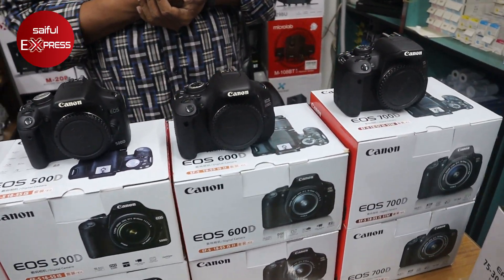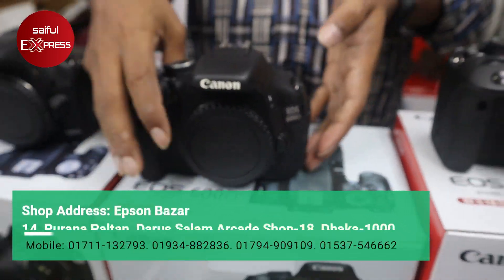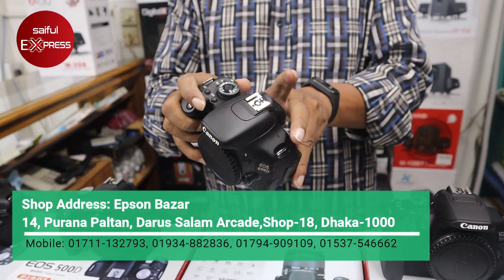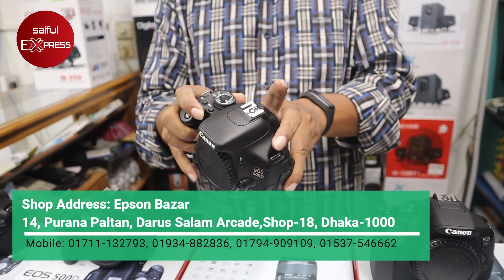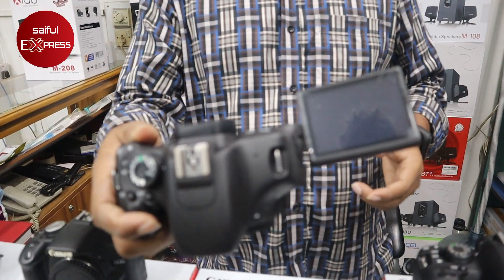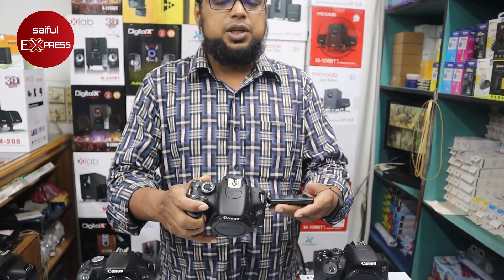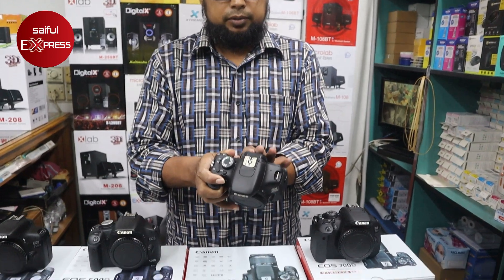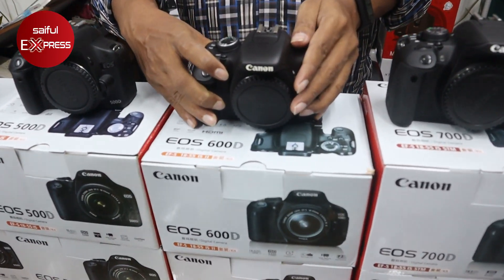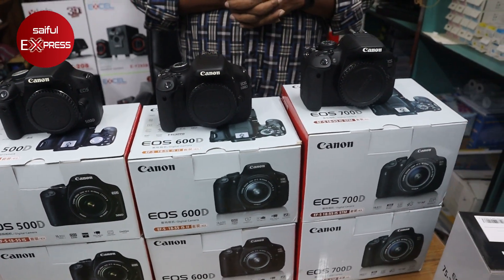So we are going to look at the price of the 600D. What is the price of the 600D? We are going to look at the price. Now we are going to look at the 600D. The price is 9,000 — only body price for 600D.